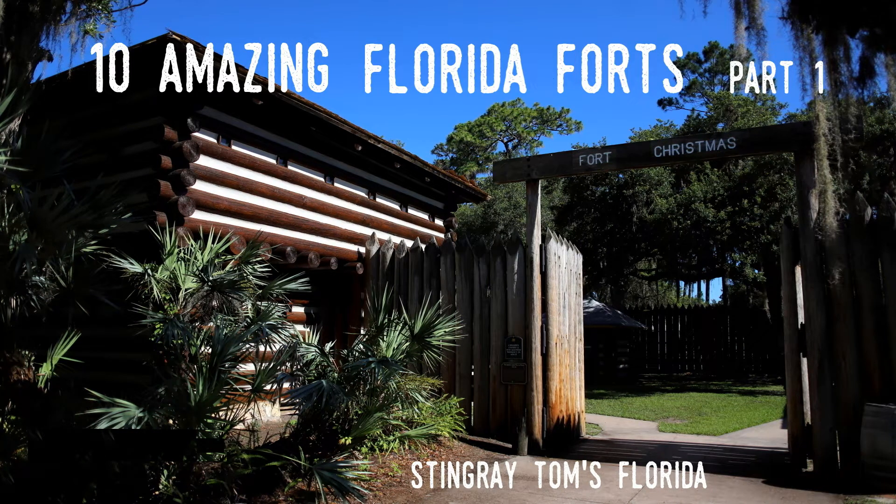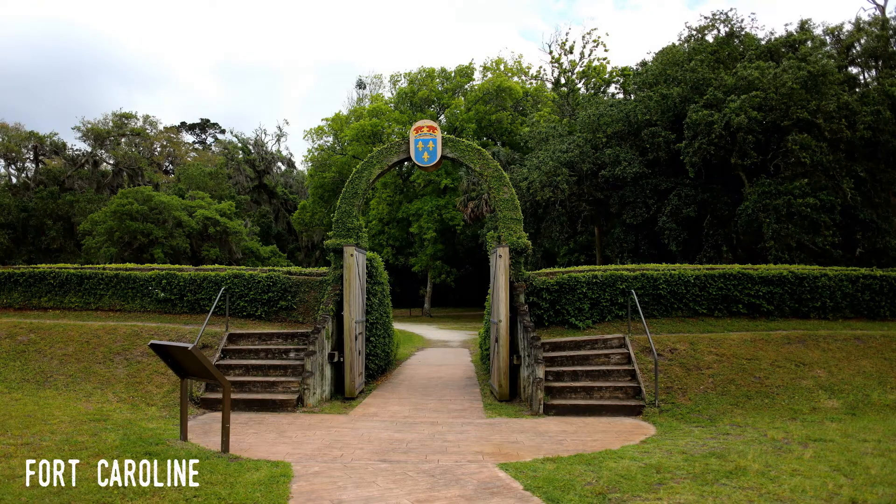I'm going to approach this by introducing the 10 fortifications in more or less chronological order. This is easy for some, as they have a very clear construction date. But some not only have multiple eras of construction, they're tied to settlements that predate any real defensive activity. I start with what is, not surprisingly, the first European fort in what we now call Florida.